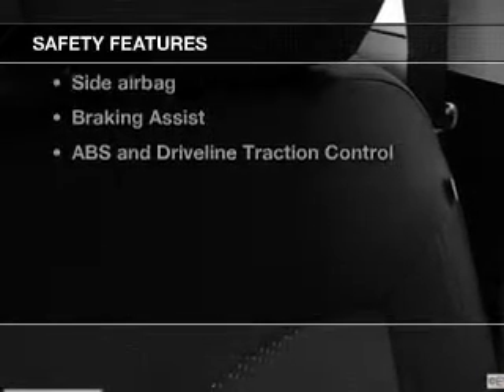An AM FM stereo with a CD player, power mirrors, power steering. And for your peace of mind, the following safety equipment is included.